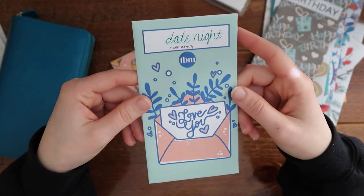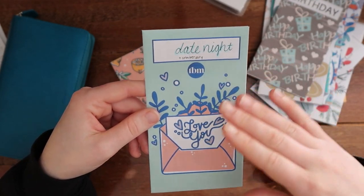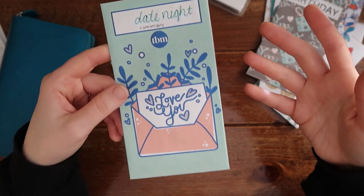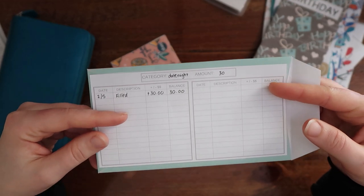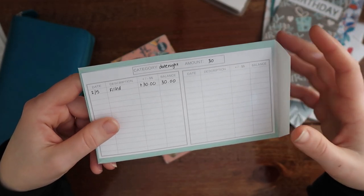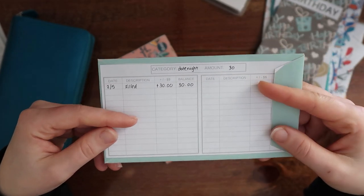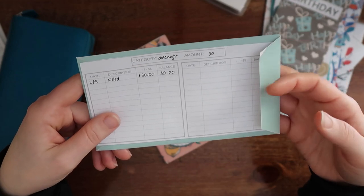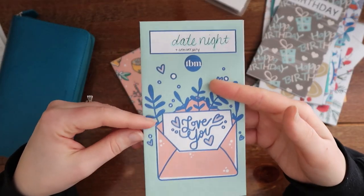Then I have the date night slash anniversary fund. This is to use for when our anniversary comes up in August, but we could also pull out of this envelope if we want to go to a winery together or see a movie together. I'm budgeting $30 to this every month — $30 is pretty good because if we go to a winery or a movie with popcorn, soda, and two tickets it's around $30. With Corona we're not doing that many date nights, so that's why I didn't put a huge number, but I really like this idea so we already have money budgeted for when we want to do something.